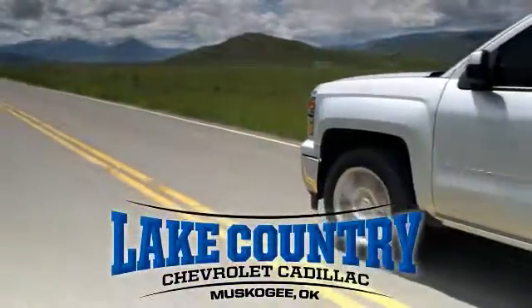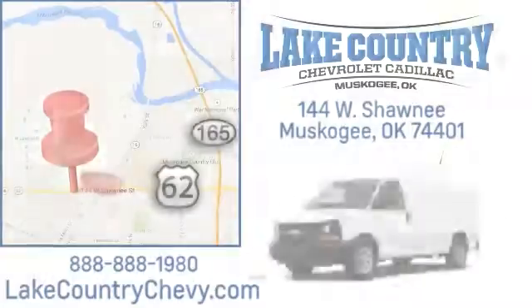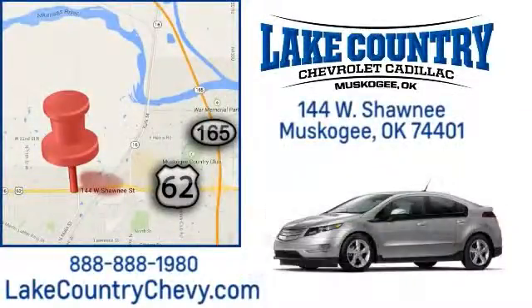Lake Country Chevrolet Cadillac — small-town dealer, big city savings. Visit us today at 144 West Shawnee in Muskogee, Oklahoma.